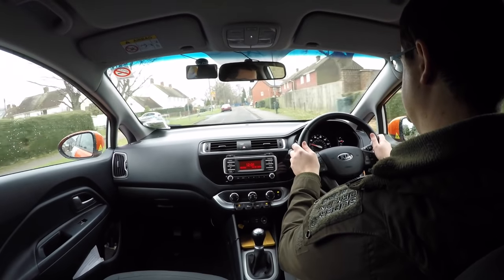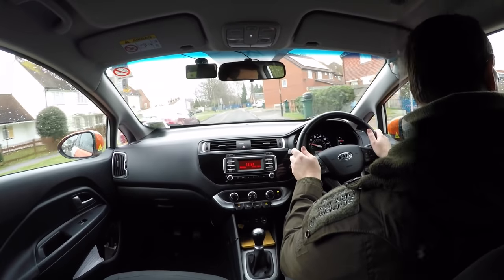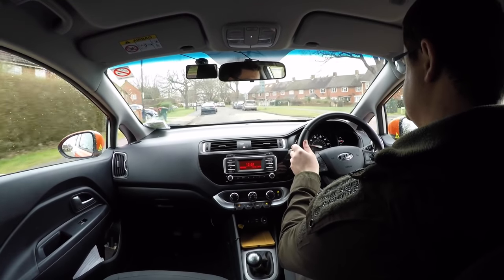First we have to clarify that doing indirect turns is not something you should intentionally do on your driving test. It is, however, something you might do after your driving test to make a busy junction easier to deal with.